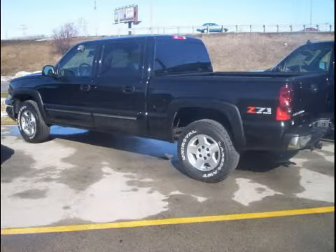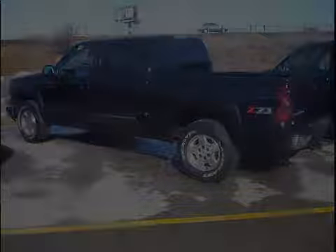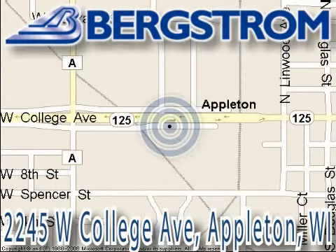Call or come by today to schedule a test drive. Bergstrom Chevy Cadillac of Appleton is located at 2245 West College Avenue, right next to the viaduct in Appleton. This vehicle won't be here long, so call our professional sales staff today to schedule an appointment.